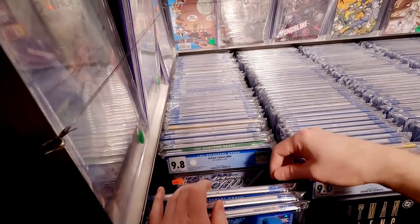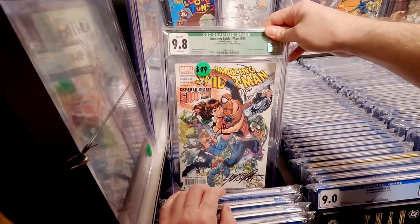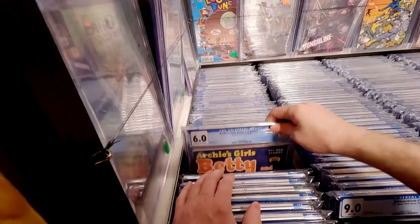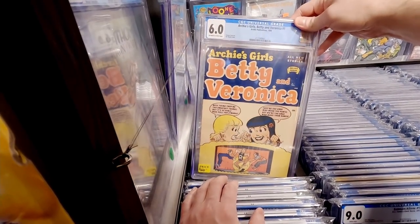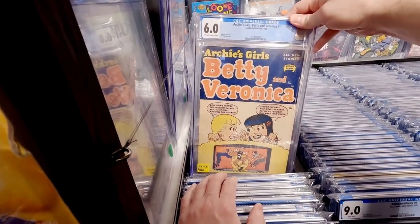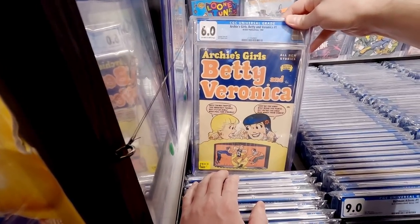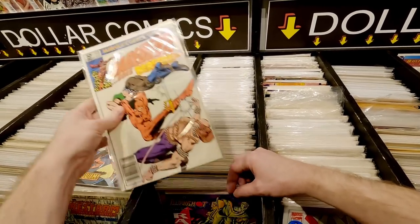Here I'm digging through the graded stuff and he has a Betty and Veronica number one I've been eyeing for months. One of these days I feel like I'm going to save up and pull the trigger on it, or maybe try to negotiate the price down. He wants sixteen hundred dollars. If I could get that for like fourteen hundred, twelve hundred - I'd be thrilled.